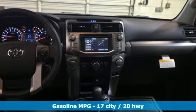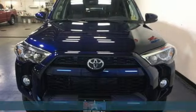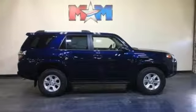Streaming audio, wireless phone connectivity, manual tilting steering column, AC power outlet, manual telescoping steering column, V6 engine, aluminum wheels, four-wheel drive, and power heated mirrors.